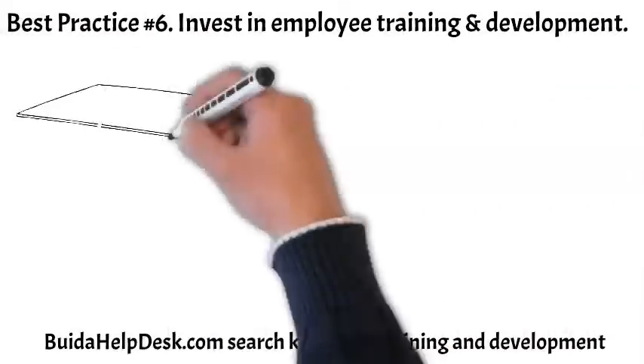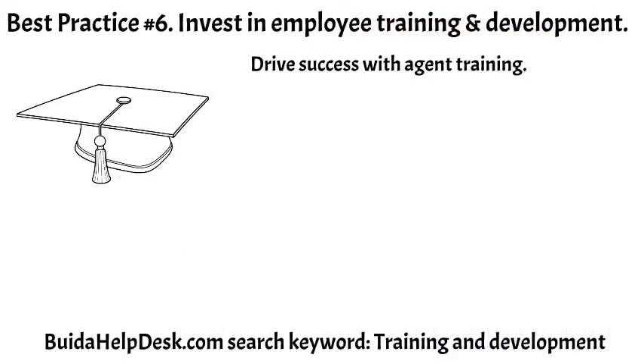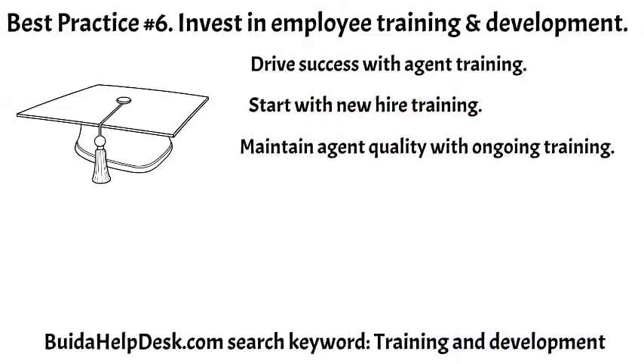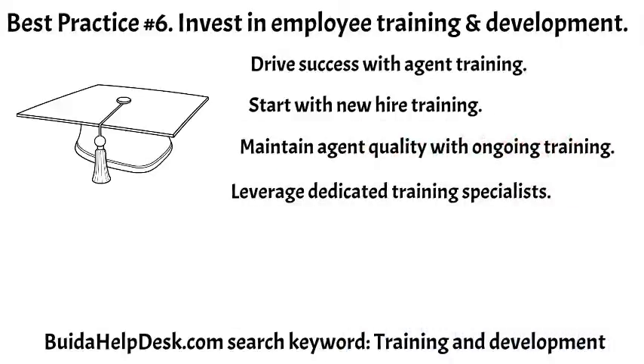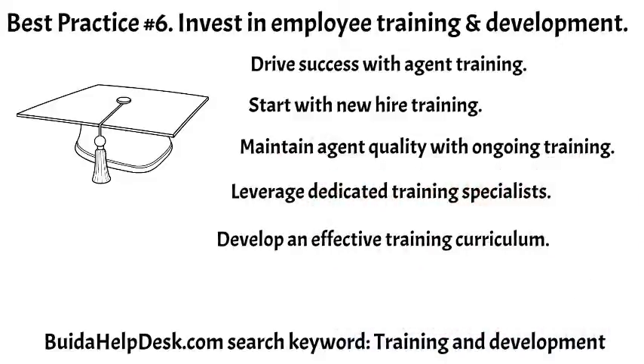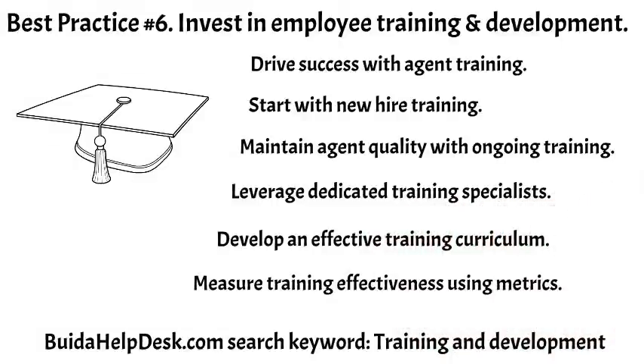Managers know that a successful help desk is achieved with knowledgeable and engaged agents. Agent training and development should start on day one — developing a proper onboarding training program will set up an agent for success. Agent skills need to be maintained and improved, and an ongoing training program is needed to maintain agent quality support standards. Ongoing training will also assist employees in incrementally improving their skills. When developing a training curriculum, you must ensure it is effective and focused on areas of identified improvements. Metrics such as first contact resolution, call handle time, and customer satisfaction can be improved with proper training.